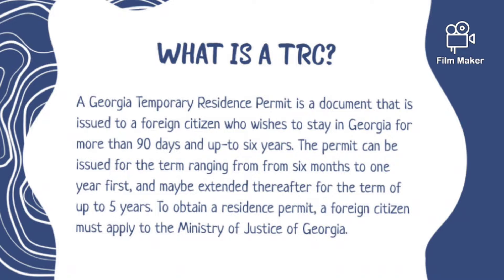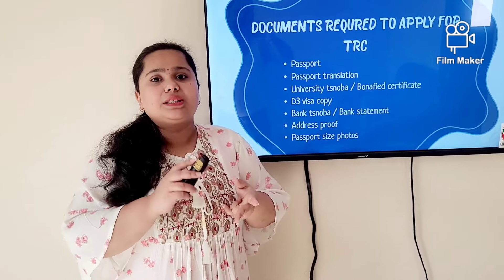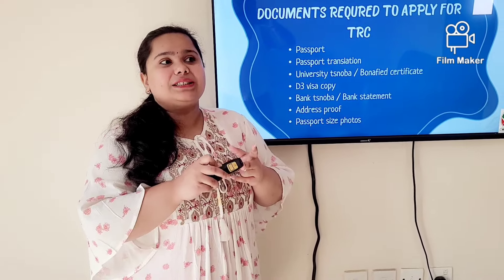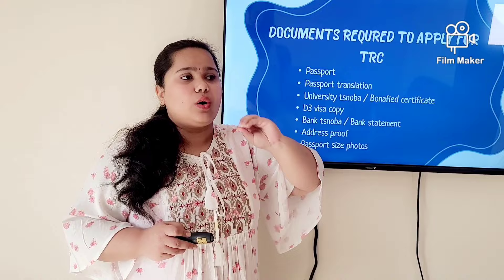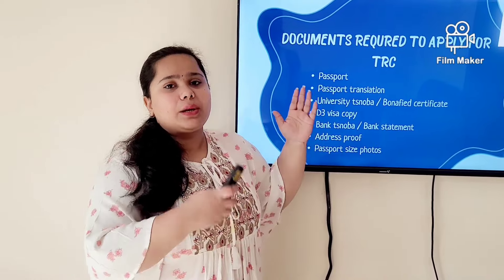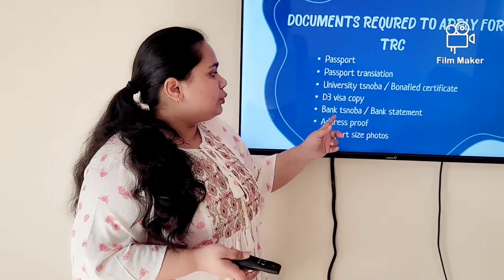The documents required to apply for TRC include: your passport and passport translation, and a university Snoba — but here there is a specific requirement. You need a university Snoba specifically for TRC, not a normal one. This Snoba must state the program you are studying, how many years and days it runs, and the possible graduation date. This is important because when you renew your TRC later, you will reference this Snoba to justify the number of years you need.